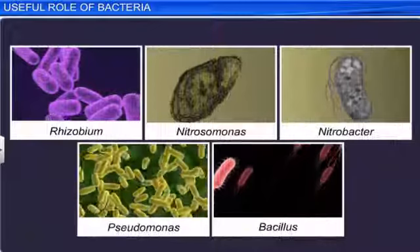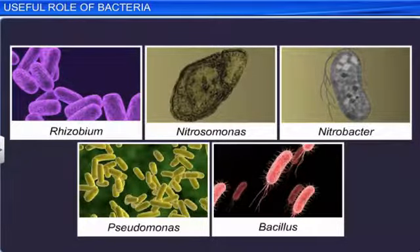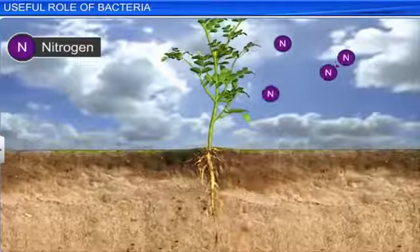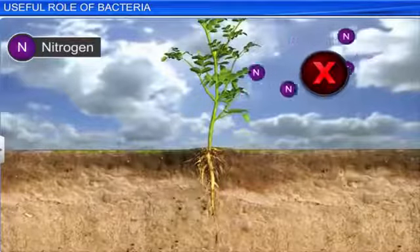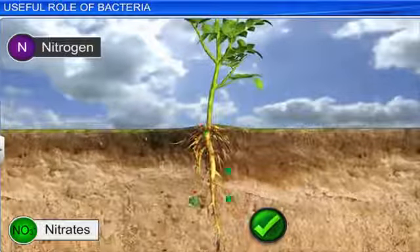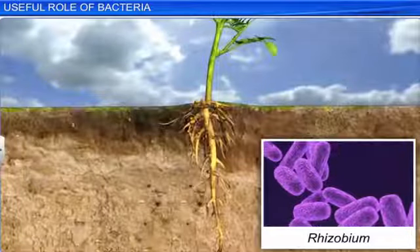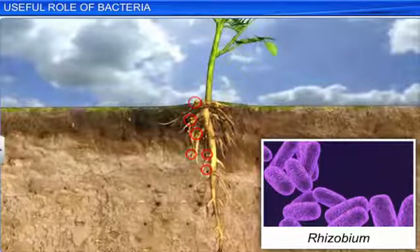In addition to the medical field, bacteria also play a useful role in agriculture. All plants require nitrogen to synthesize proteins. However, they cannot make use of free atmospheric nitrogen directly and can absorb it only in the form of nitrates from the soil through their roots. Certain nitrogen-fixing bacteria, like rhizobium, a special type of soil bacteria, found in the root nodules of leguminous plants, help in this process.